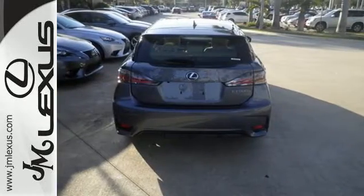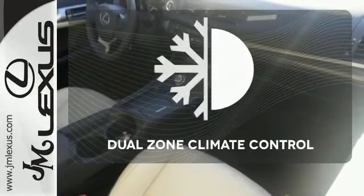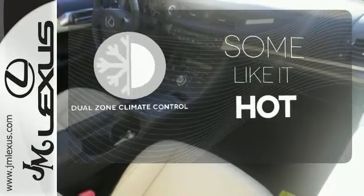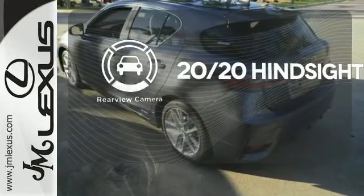No matter where you go, you'll get responsive handling and great ride quality in this hybrid. Dual-zone climate control lets you and your passenger pick a personal temperature. See objects previously out of sight with the rear-view camera.